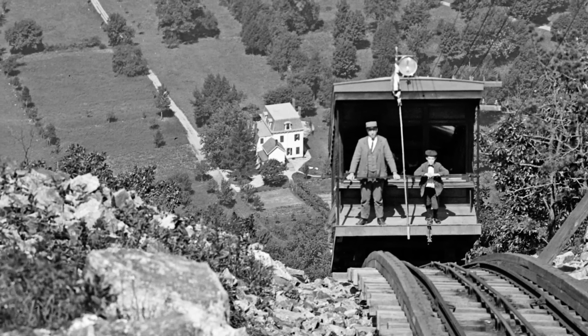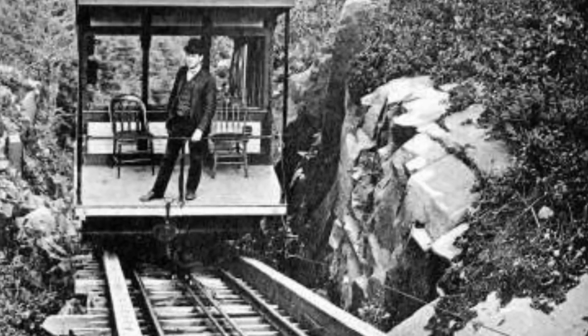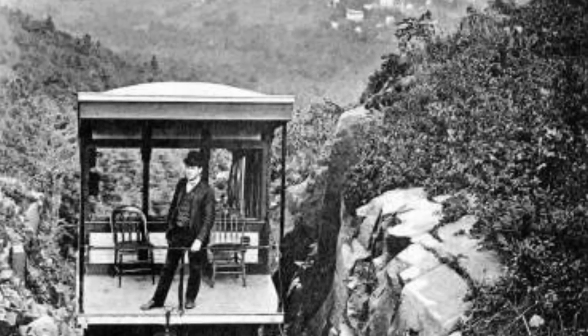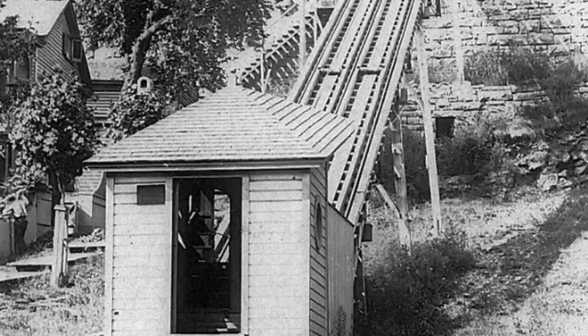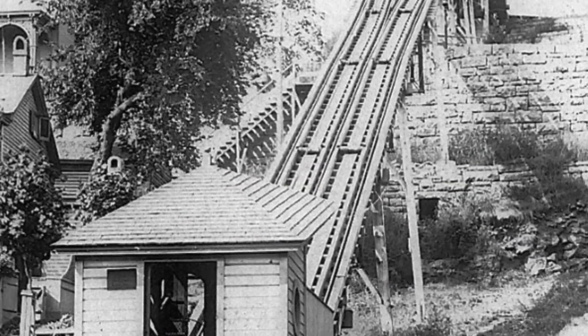When is the last time you heard of a funicular being constructed in the 21st century? I'm not saying it doesn't occur, but it's not something that's often brought up in the mainstream architectural world. In the 19th century, however, funiculars were on the cutting edge of many cities' newly developing plans for the future, and the operation of funiculars on the many steeply inclined or elevated cities of America made their usage all too common before the turn of the 20th century.